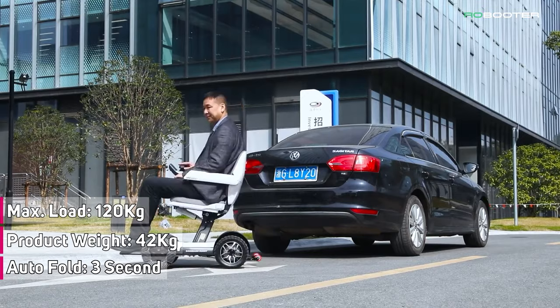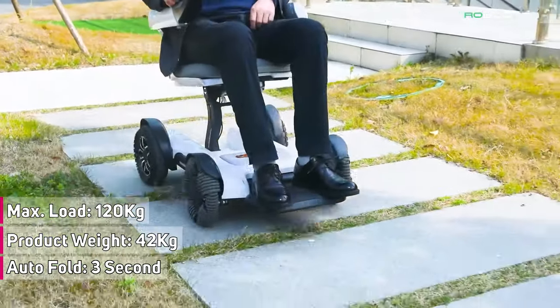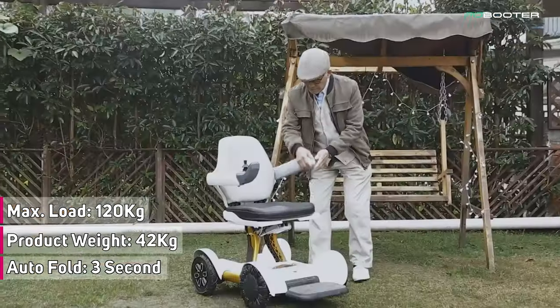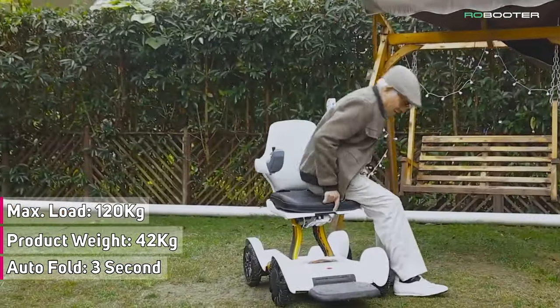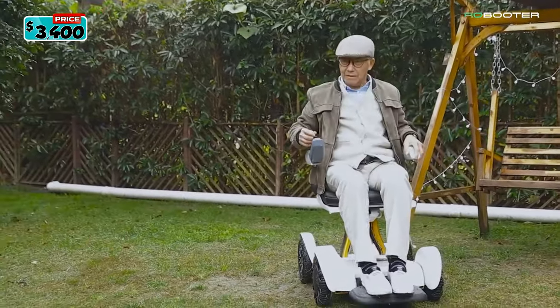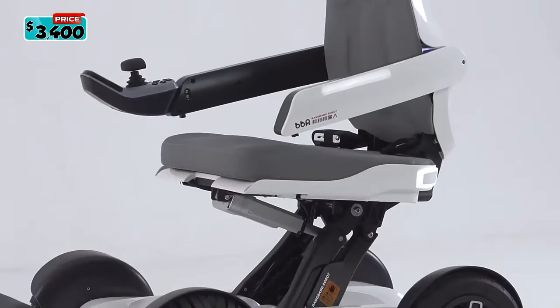It fits into the trunk of any vehicle when folded. The weight is less than 42 kilograms or 92 pounds with the battery, and a maximal load of 120 kilograms or 265 pounds, making it suitable for most adults. The Robooter X wheelchair is priced at $3,400.